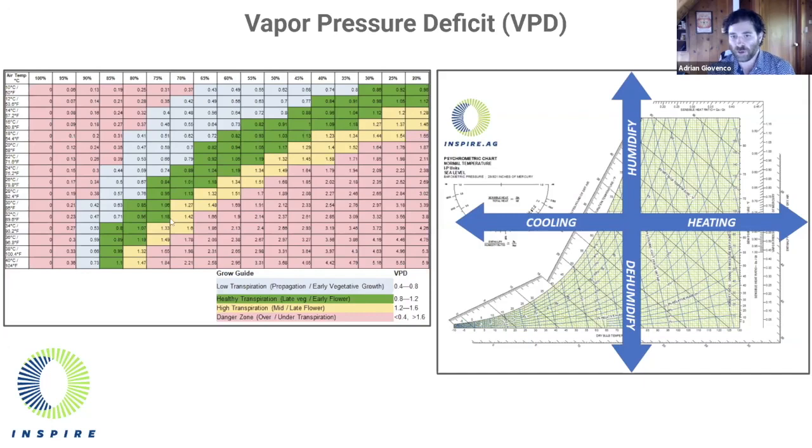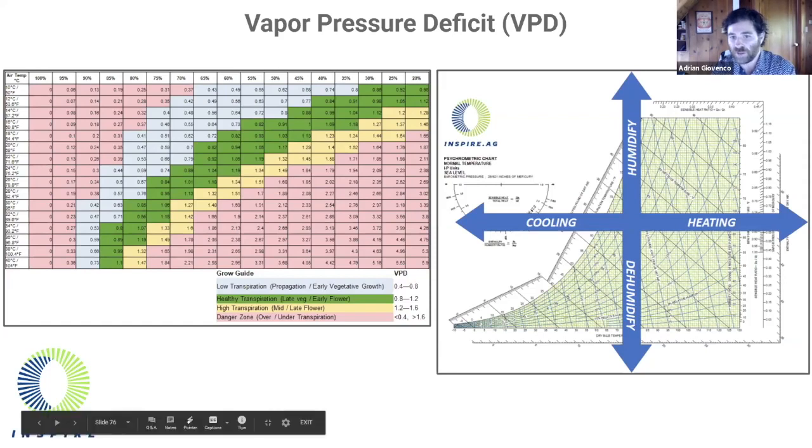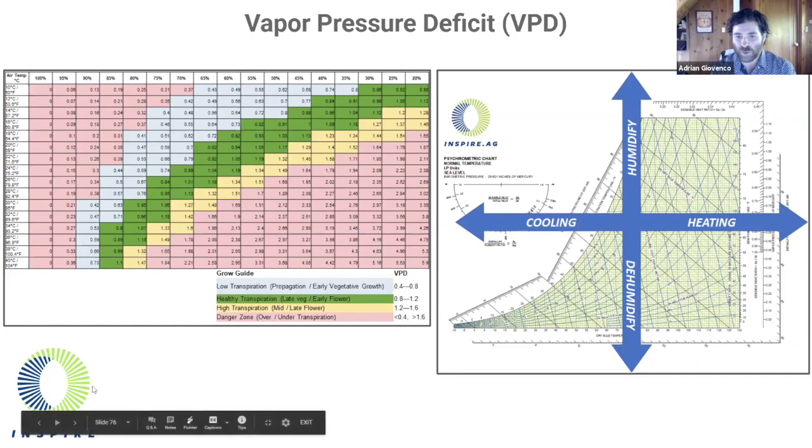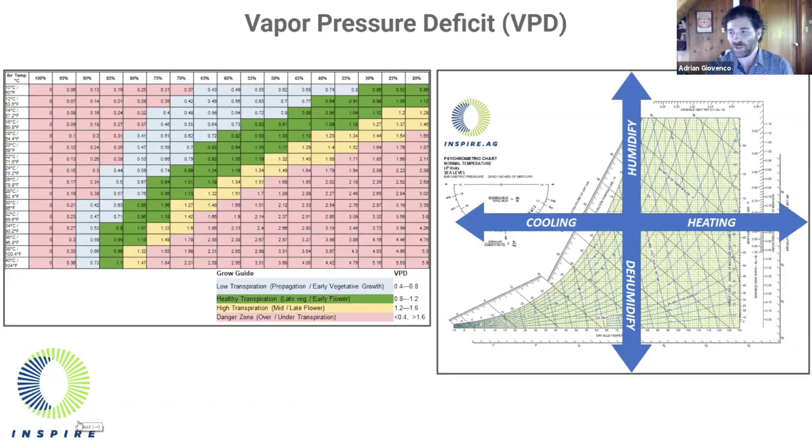A sophisticated grower uses the VPD chart to maintain a temperature and humidity most conducive to the stage of life the plant is in. As mechanical engineers, we use a similar tool called the psychrometric chart — the chart on the right — to design an environment that delivers the appropriate VPD to the grower. In doing so, this delivers maximum vitality and yield. Note that the axes on both charts have temperature and relative humidity, which allows them to be used together.